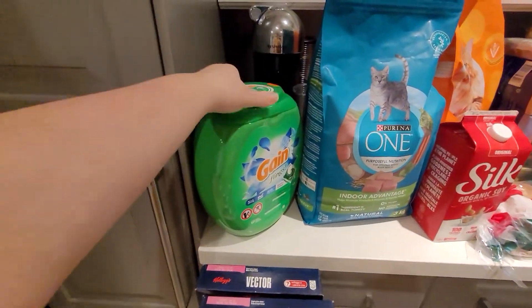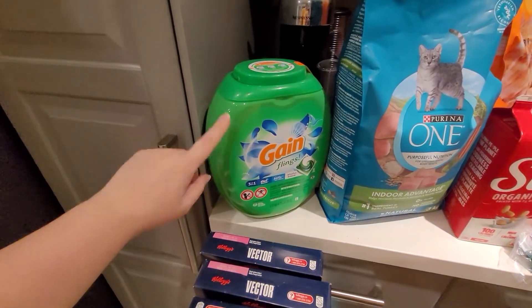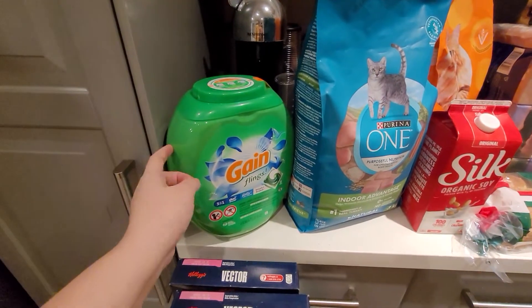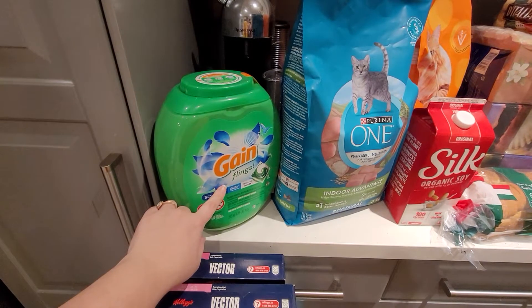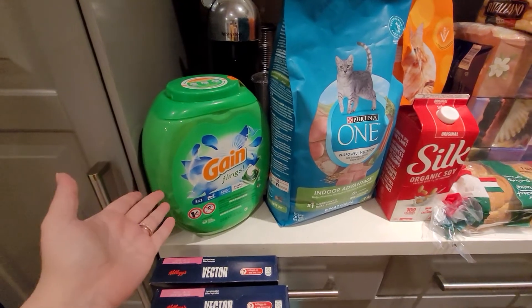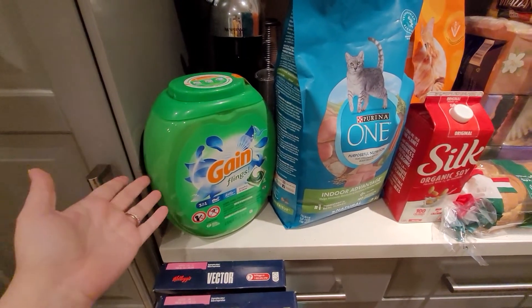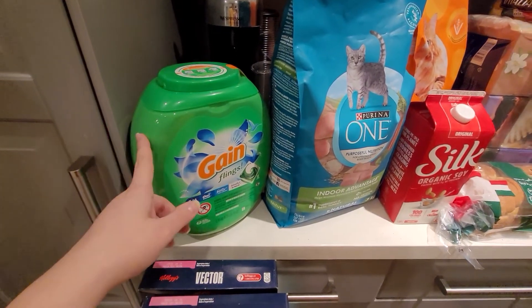We'll start on this side — these are the Gain Flings. I messed up right away. I was supposed to get the Gain Ultra Flings to get a dollar back on an app called Checkout 51, but I forgot. So I got the regular Gain Flings and wasn't able to get that additional dollar off on Checkout 51, but I did have a coupon for two dollars off.